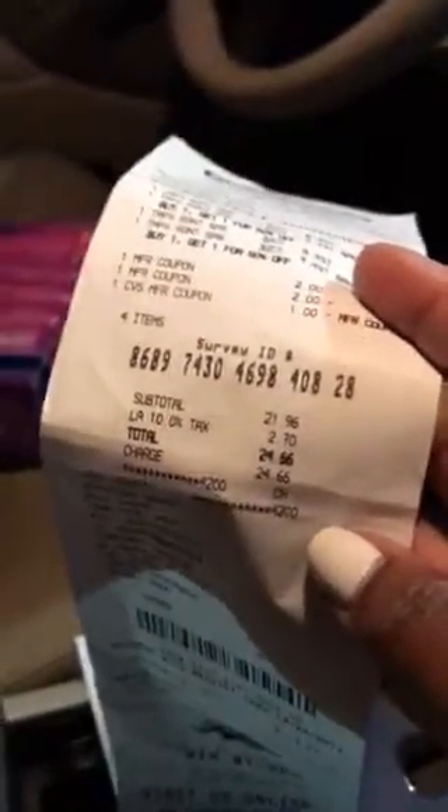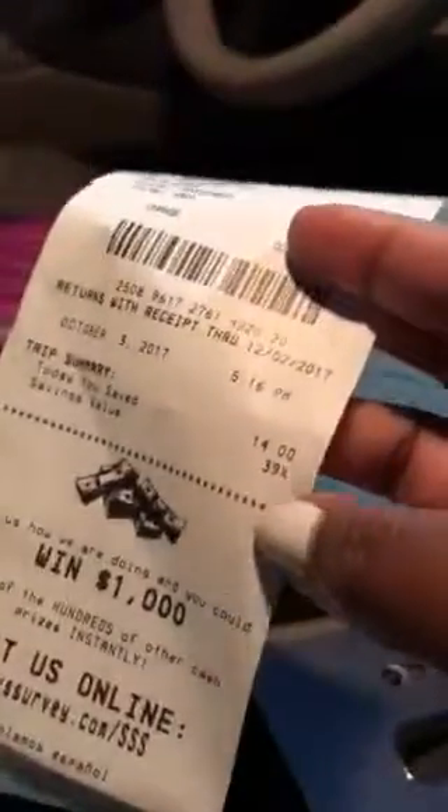That's one, two, three Tampax coupons. So I paid $24.66 out of pocket, a savings of $14. And that's my $5 ECB.